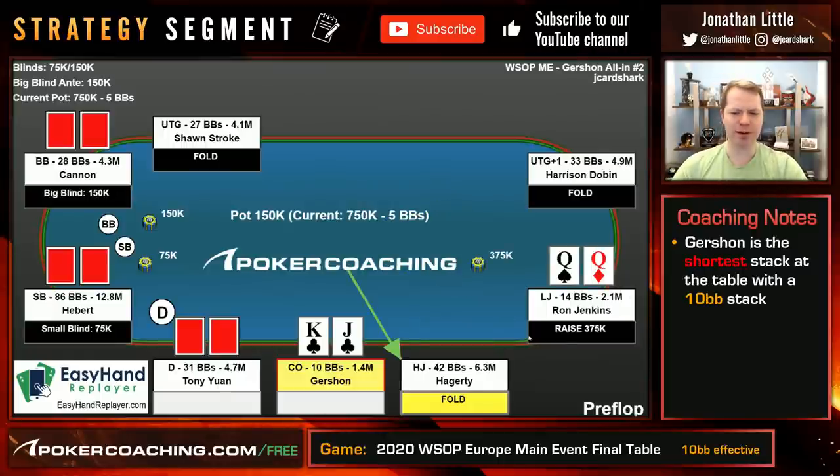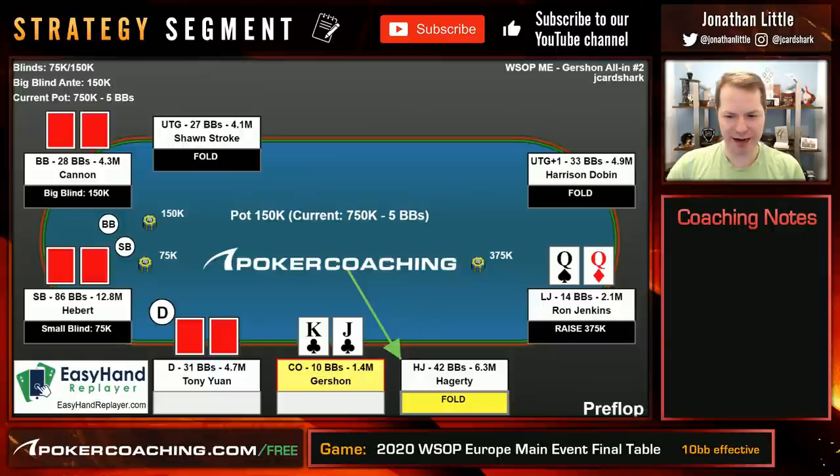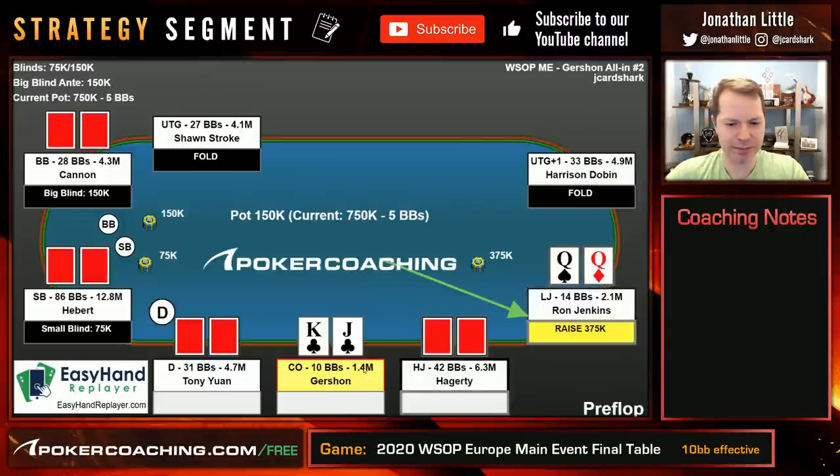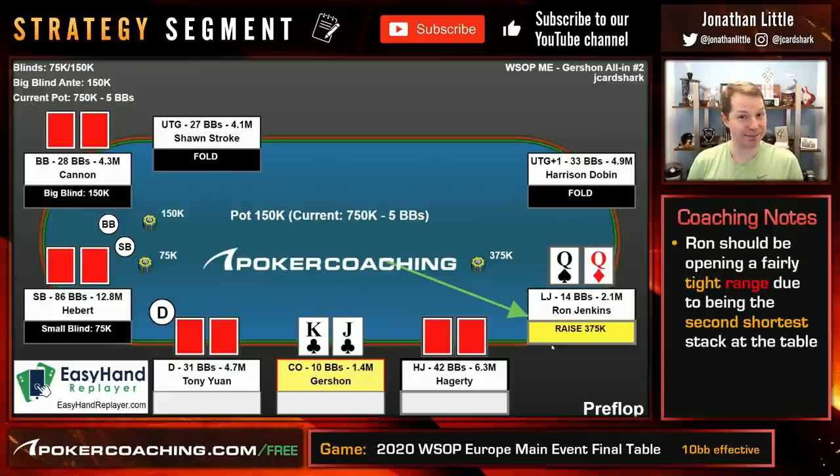This is an interesting scenario because in the spot for Ron to raise, with there being another 10 big blind stack yet to act and a bunch of big stacks, this is a spot where I have to think Ron should be pretty tight. If Ron should be pretty tight, you got to be a little bit careful shoving over him. I wouldn't fold the King Jack suited — maybe you can justify calling in this spot. Why would you call?